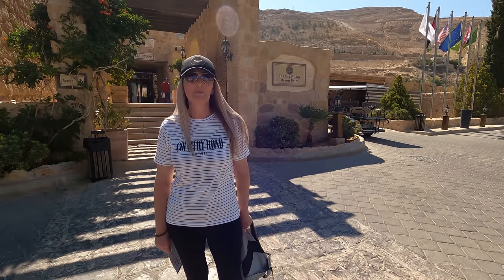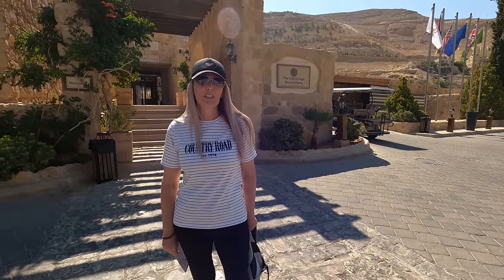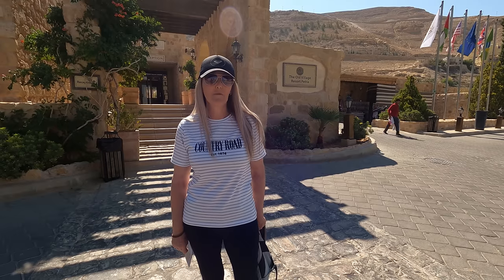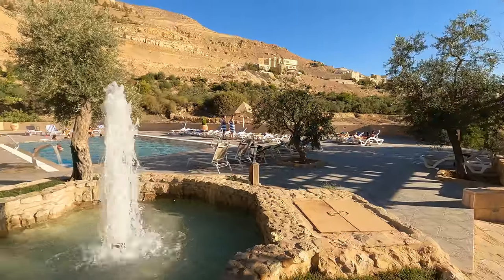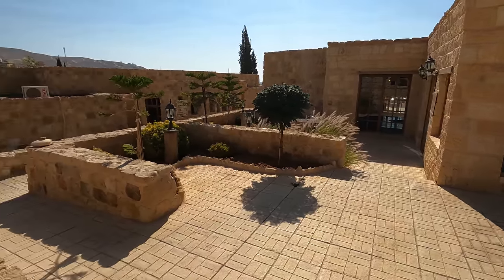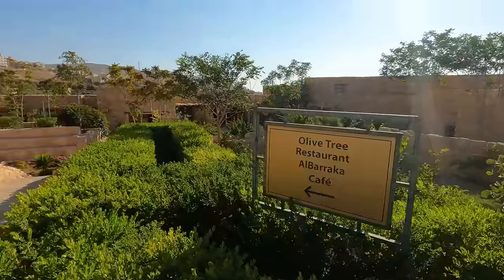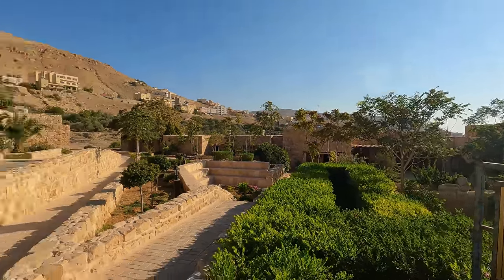Here we are — we stayed two nights here and we're saying goodbye to this beautiful, rustic, sort of Tuscan-feel hotel. It's called the Old Village Resort Hotel. It has an awesome restaurant just down that way, which is where we had our romantic dinner the other night.